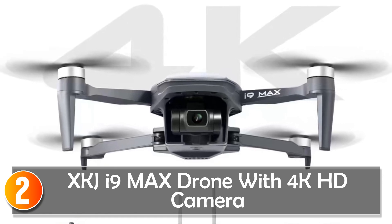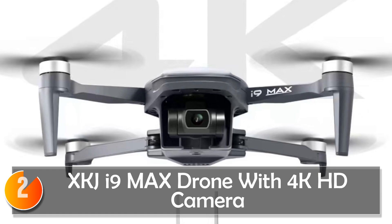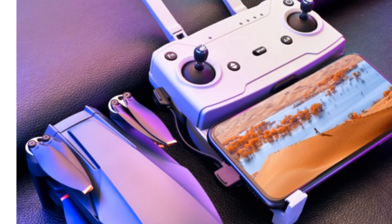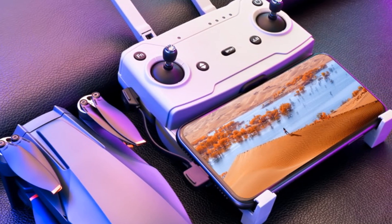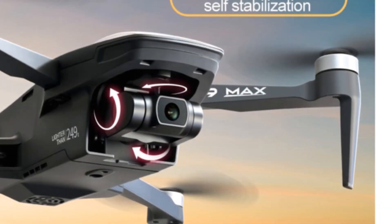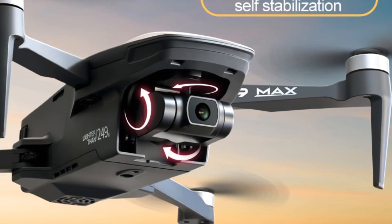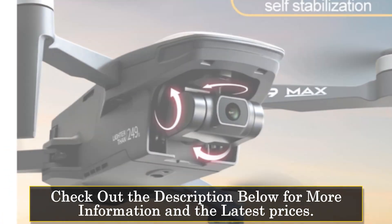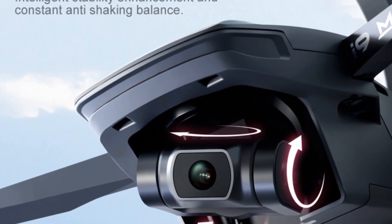At number 2, the SkiGI i9 Max drone with 4K camera. The SkiGI i9 Max drone is a versatile and feature-packed drone that delivers excellent performance for both indoor and outdoor use. With its 4K camera and 3-axis gimbal, it ensures stable and smooth video capture, allowing you to create professional-quality footage. Operating on a 5.8 GHz frequency, the drone provides a strong and stable connection, allowing for long-range flights.